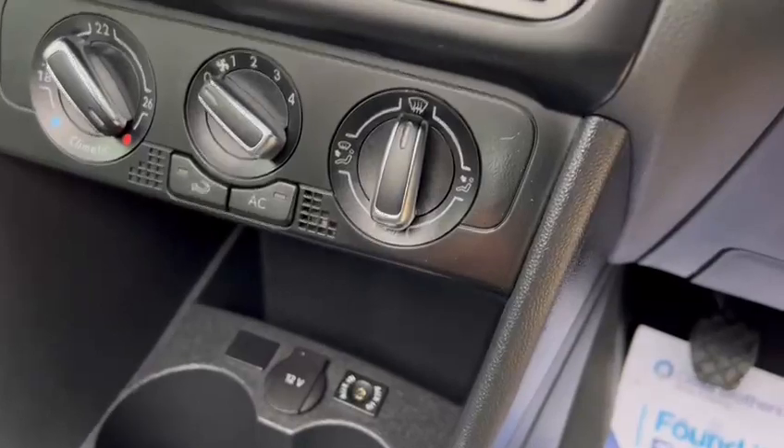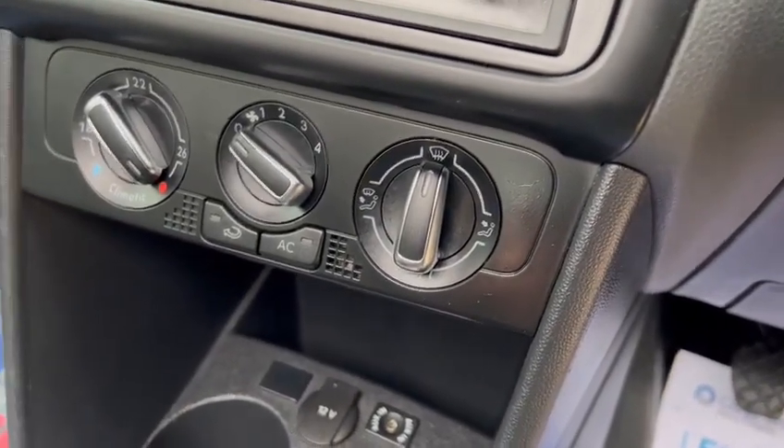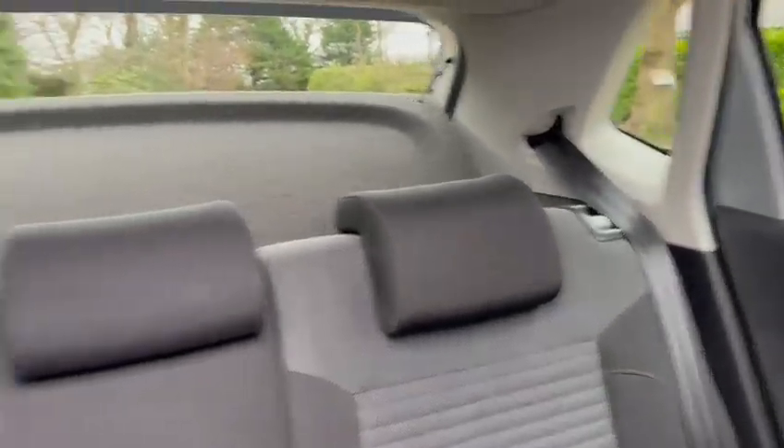We've got USB ports, aux ports, and a 12-volt socket, and you've also got isofix in the back with three rear head restraints.